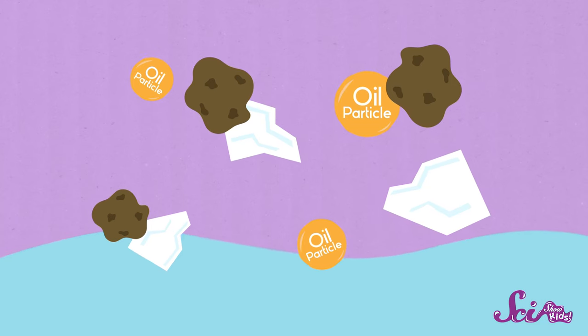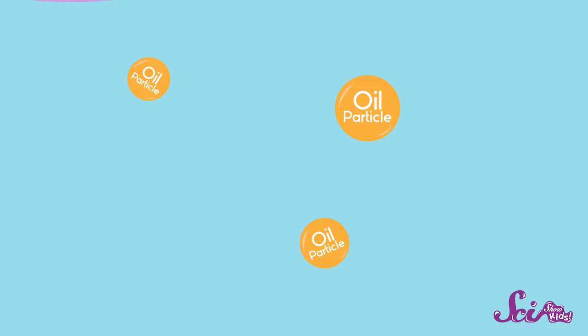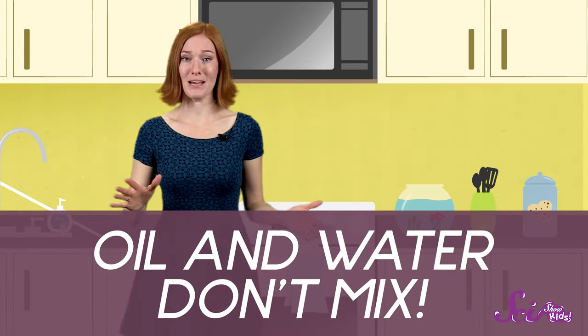Now when you get in the tub, the water dissolves the salt and a lot of the dirt that gets stuck onto your skin. But one thing water can't dissolve is the oil itself.